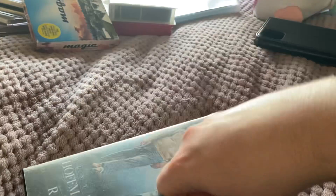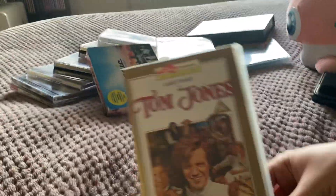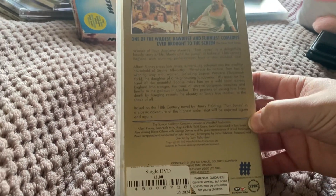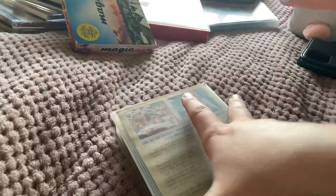Next one up is one of the quirkiest best picture winners of all time — Tom Jones. Here's the front, spine, and back. This film is very funny and there's a lot of fourth wall breaking in it as well. This is a Front Video release from 1993.